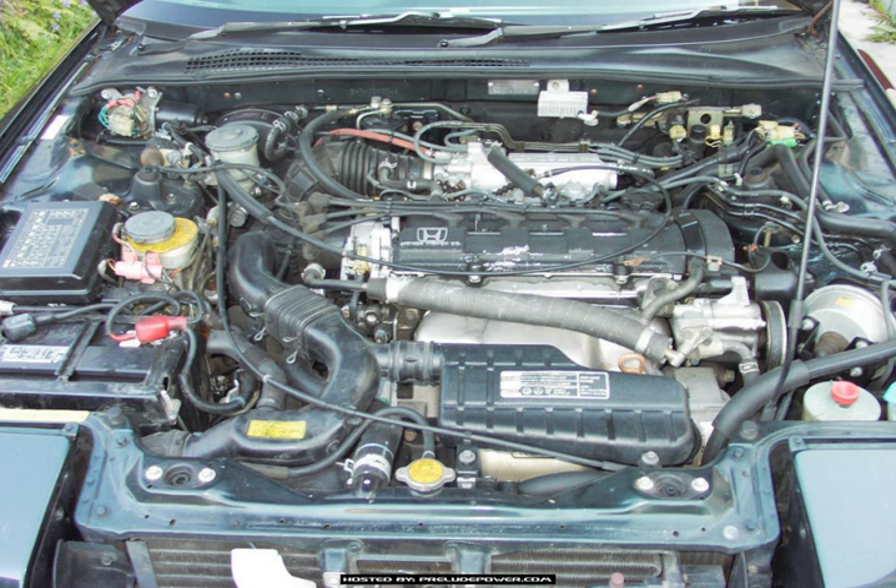The B21A1 is a 16-valve DOHC engine with PGM-FI, found in the 1990–1991 Honda Prelude SI (USDM) and 1990–1991 Honda Prelude for the Canadian market. Power: 140 hp at 5,800 rpm. Torque: 135 lb-ft (183 Nm) at 5,000 rpm. Engine displacement: 2,056.03 cc; bore: 83 mm, stroke: 95 mm. Cylinder cc: 514.0075; deck cc: 10.191; head cc: 51.0. Compression ratio: 9.4:1.